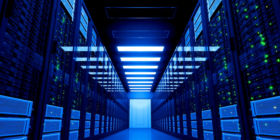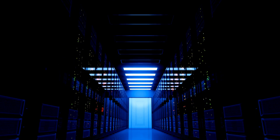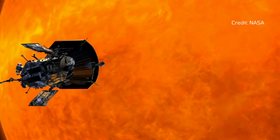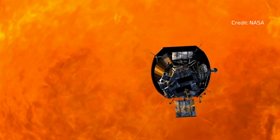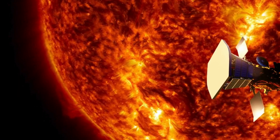Improved predictions of solar activity could give governments and industries the time they need to shut down power grids, safeguard satellites, and ensure communication networks remain operational. If Parker survives this historic flyby, its mission is far from over — it will continue its daring journey, inching even closer to the Sun.